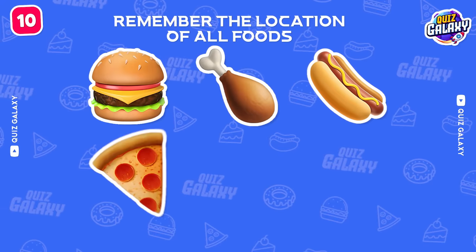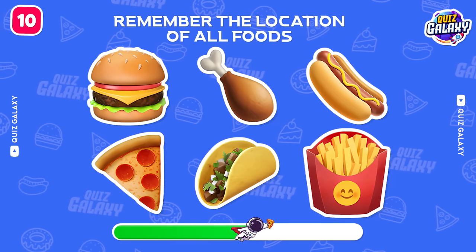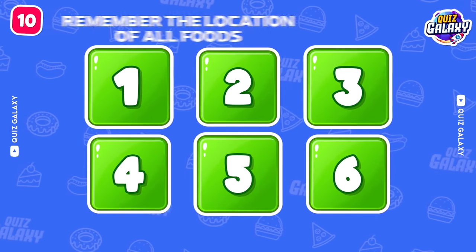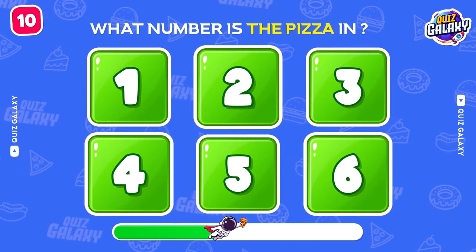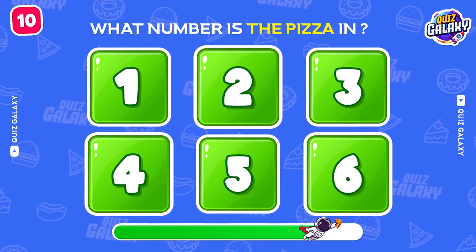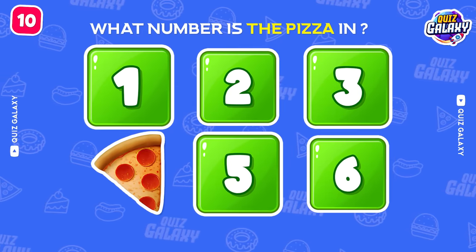New challenge for you! Remember the location of all the foods! What number is the pizza in? You're doing great! The pizza is under number 4!